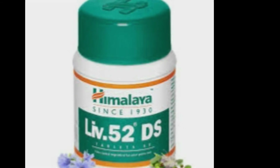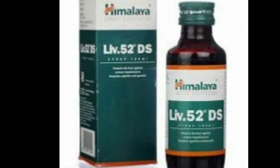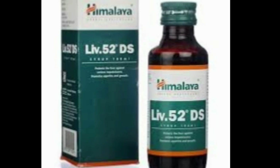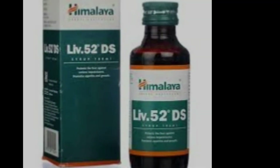How long should you take LIV52? The duration of use depends on the underlying cause of the disease, so you should consult with your doctor before using LIV52DS syrup or tablet.